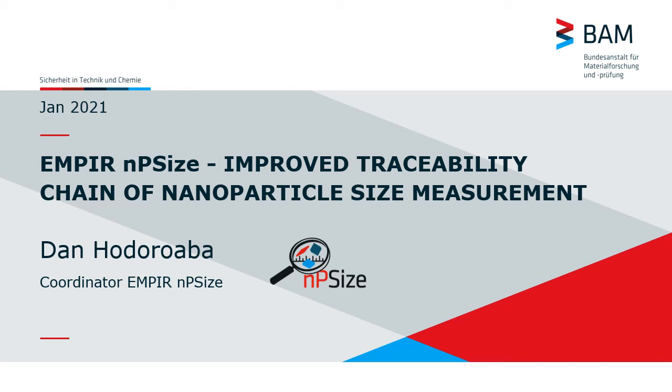Hello, my name is Dan Chodoroba and I am the coordinator of the NPR project NP-size, Improved Traceability Chain of Nanoparticle Size Measurement.